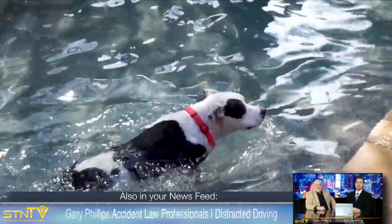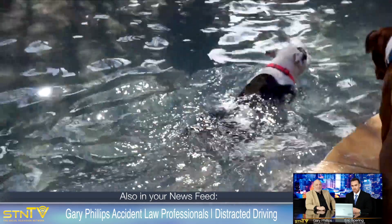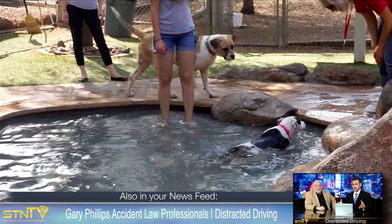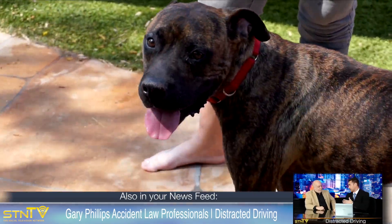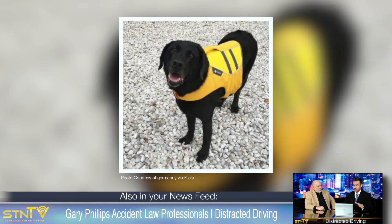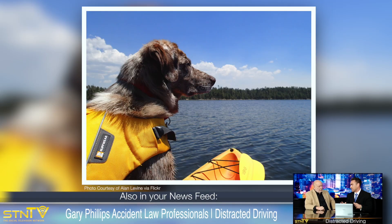Although it's easy to assume all dogs can swim, this isn't always true. Some breeds, such as bulldogs, barrel-chested dogs, and breeds with shorter faces such as pugs, are unable to swim. If you're worried about your dog's safety around the pool, you may want to consider a doggy life vest, which might not be so bad because they're adorable.